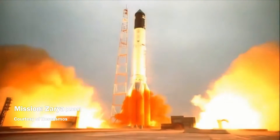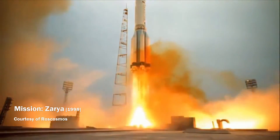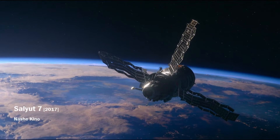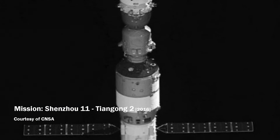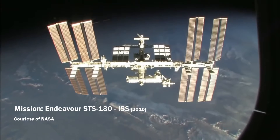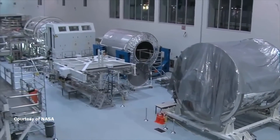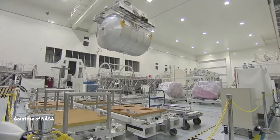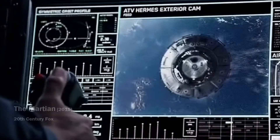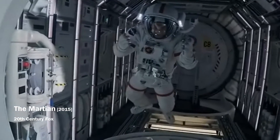Ever since the USSR launched the first Salyut 1 space station into space, the way space stations are built has not changed much. Whether it was the Soviet Salyut, the American Skylab, the Chinese Tiangong station, or separate modules for the Mir and the ISS, the principle of building remained unchanged. A complete orbital module is produced on earth under sterile conditions, which is then launched into orbit by a launch vehicle. This module then either serves as an orbital station itself or becomes part of a larger station.